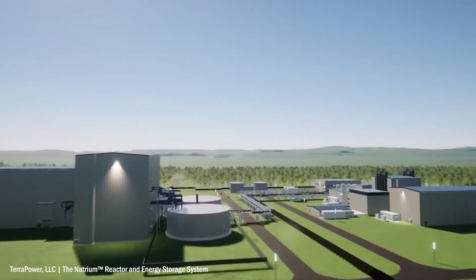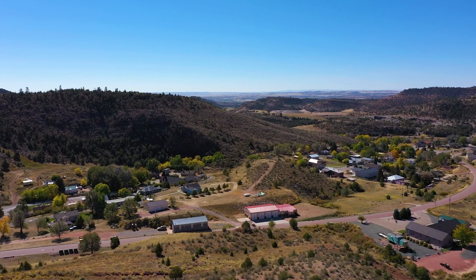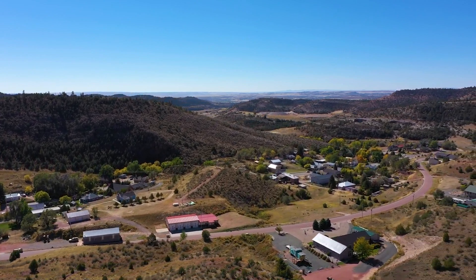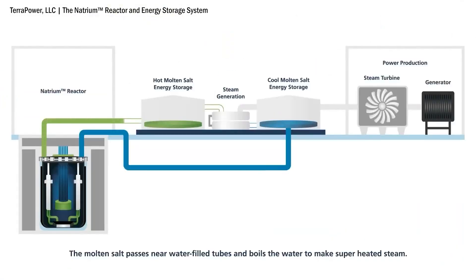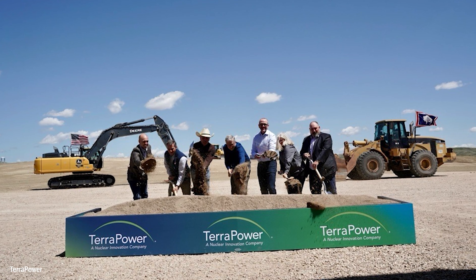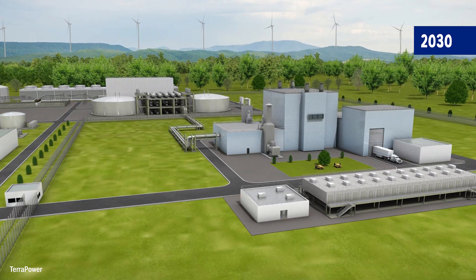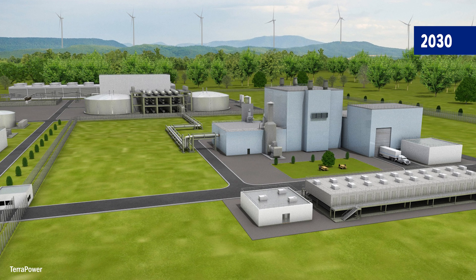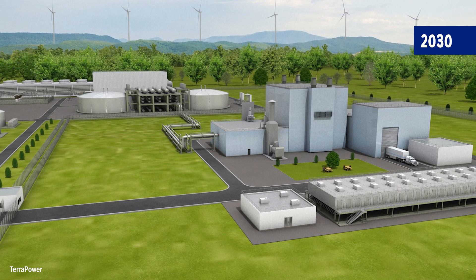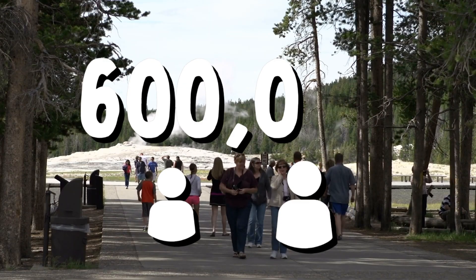Bill Gates has financed a state-of-the-art nuclear reactor in Wyoming, and if successful, could be the first example of a large-scale molten salt reactor in the world. Ground was first broken in Wyoming to build the 345-megawatt natrium reactor in June of 2024, and it is expected to begin operations by 2030, where once fully functional,